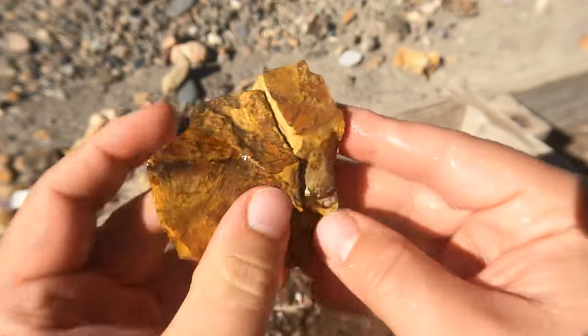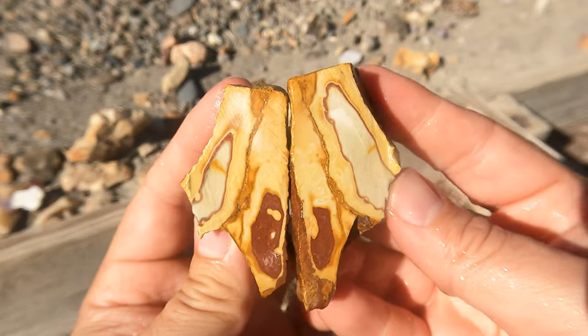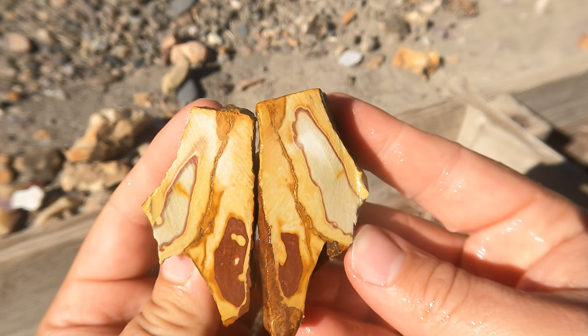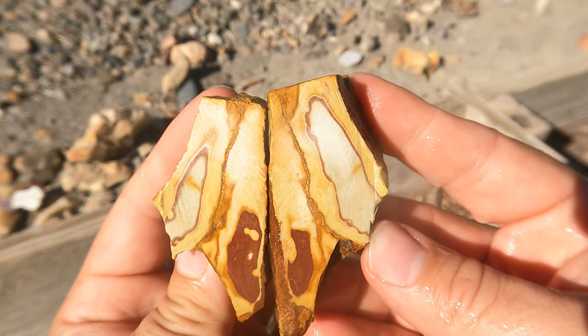Here's a piece of Wonderstone from Salina. Kind of neat — based on the colors, I actually know where this came from. This would have been the South Hill.